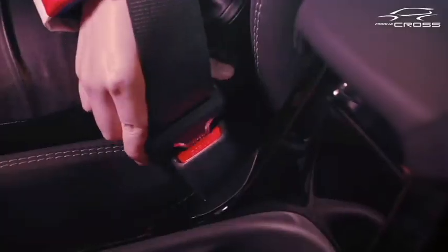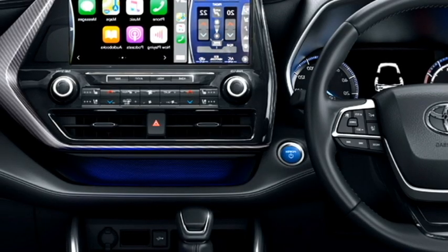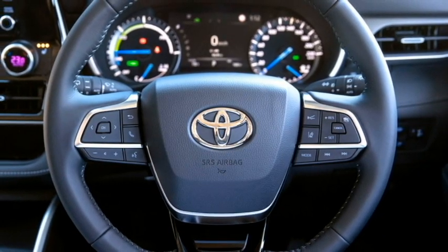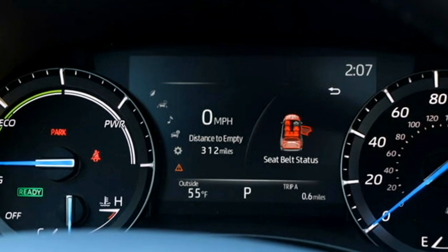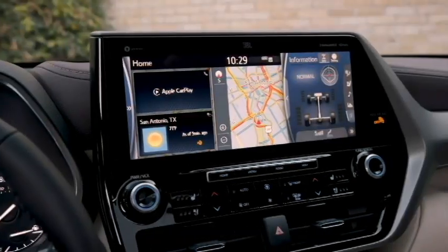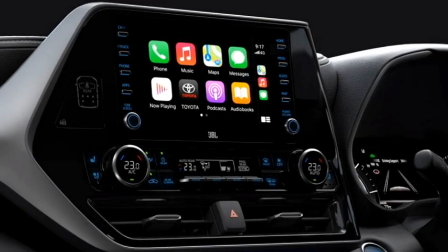The interior of the SUV is expected to get a number of updated features including an airy cabin, premium quality soft-touch materials, new dashboard setup with dash-mounted AC vents, electric power-adjustable leather-wrapped flat-bottom steering wheel with steering-mounted controls, digital cluster with multi-information display, and an 8-inch large touchscreen infotainment system with Apple CarPlay and Android Auto along with Bluetooth and navigation system. The cabin also features ambient lighting.